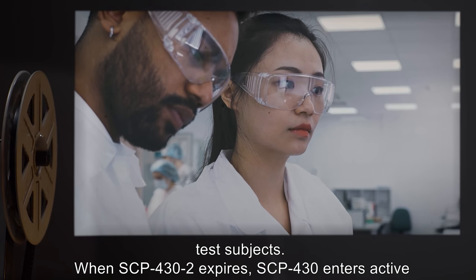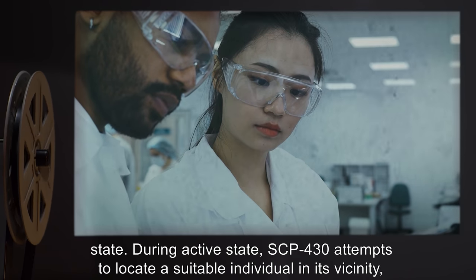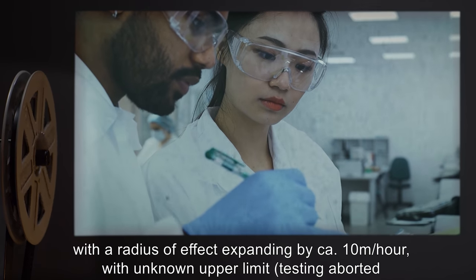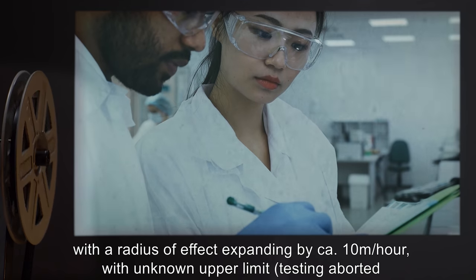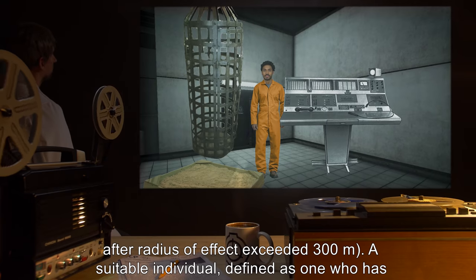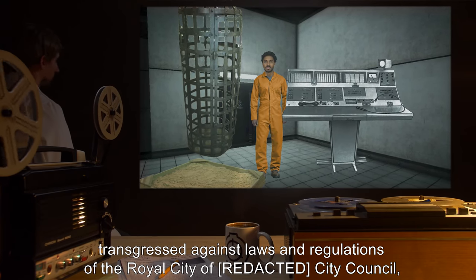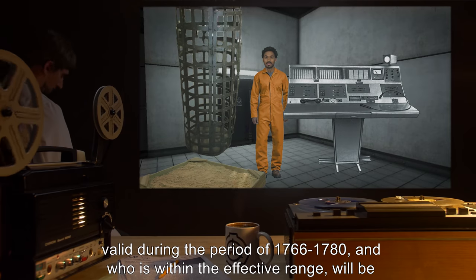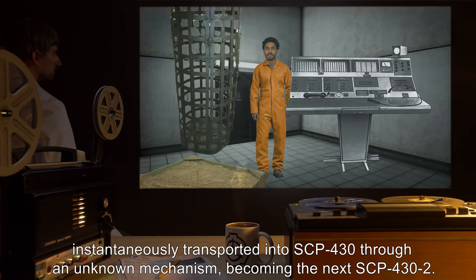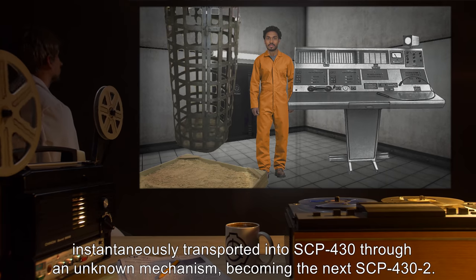When SCP-432 expires, SCP-430 enters active state. During active state, SCP-430 attempts to locate a suitable individual in its vicinity, with a radius of effect expanding by approximately 10 meters an hour, with unknown upper limit. Testing was aborted after the radius of effect exceeded 300 meters. A suitable individual — defined as one who has transgressed against laws and regulations of the Royal City of Wack City Council, valid during the period of 1766 to 1780, and who is within the effective range — will be instantaneously transported into SCP-430 through an unknown mechanism, becoming the next SCP-432.